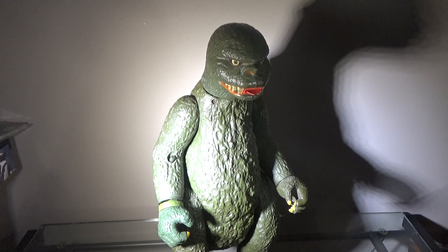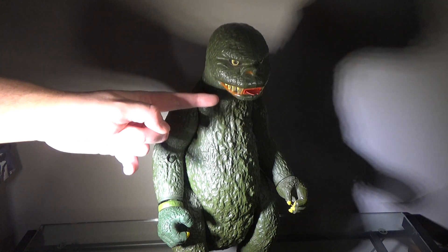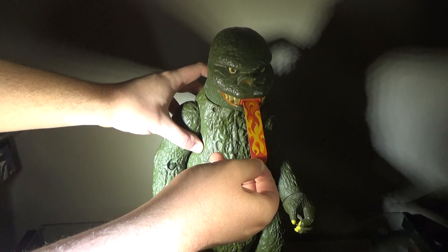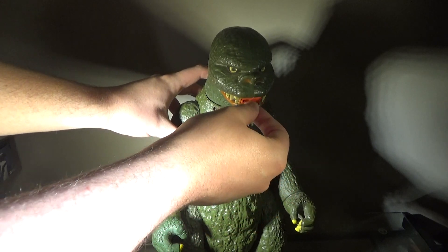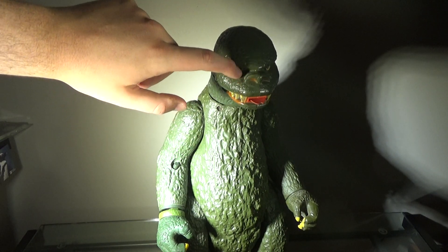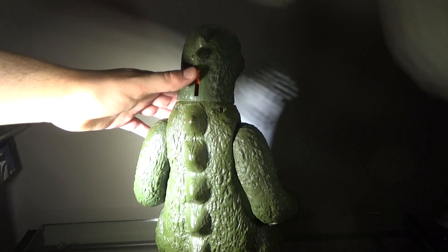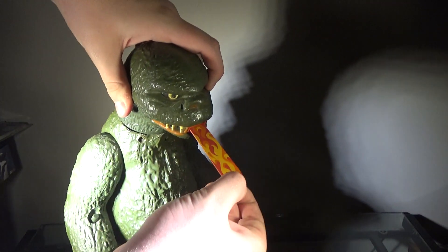Most of the body is a greenish color. The teeth are painted a bone-ish white, as well as the lips. The tongue is painted red with some bits of fire on it, which I always thought was kind of weird — it's his tongue but it's also his fire as well. His nostrils are painted pink, and his eyes are painted black with yellow pupils. If we go to the back, there is a lever where, unfortunately on mine it's kind of broken, but if you push it down, that's what makes the tongue flick out.